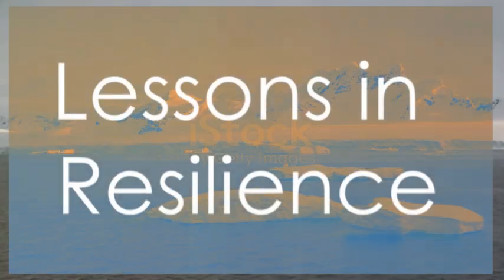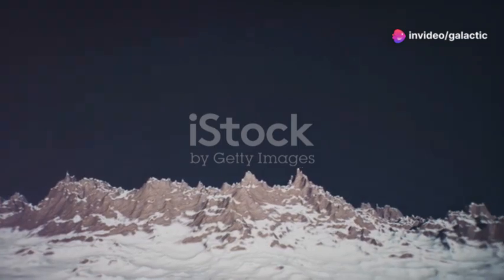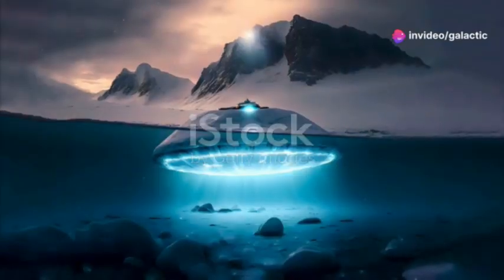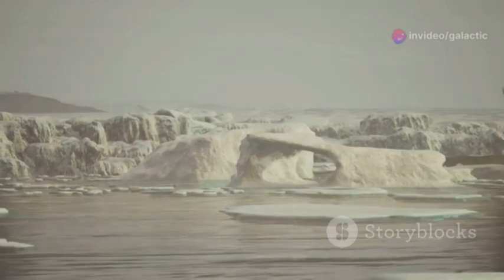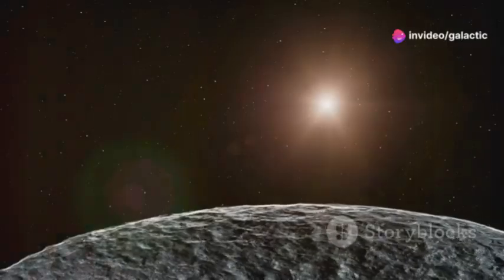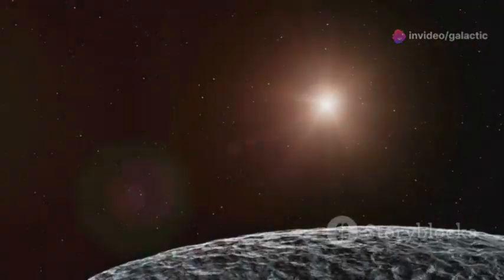The extreme conditions found on Pluto may seem alien, but Earth itself harbors environments that mirror these challenges. Deep beneath the ocean's surface, hydrothermal vents create oases of life in the otherwise cold and dark abyss. The organisms that thrive in these environments, known as extremophiles, have adapted to survive in the absence of sunlight, relying on chemosynthesis. Similarly, in the frigid polar regions of our planet, life persists beneath the ice. Microorganisms thrive in the briny waters of subglacial lakes, isolated from the surface for millions of years. These earthly examples provide a glimpse into the potential for life to exist in the hidden oceans of icy worlds like Pluto.